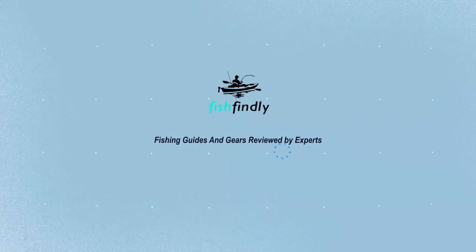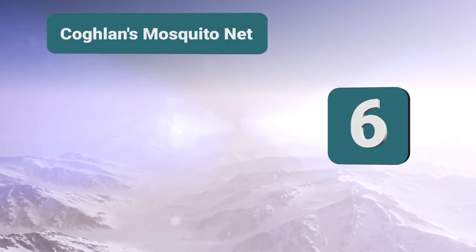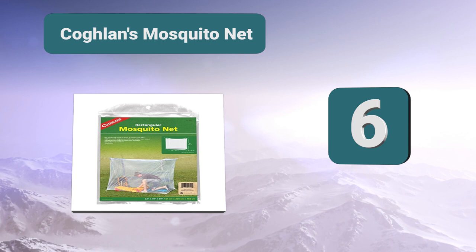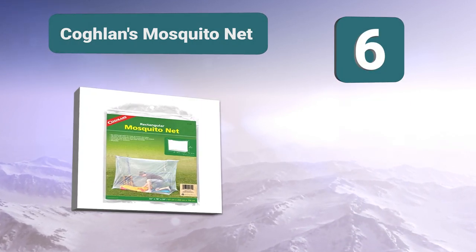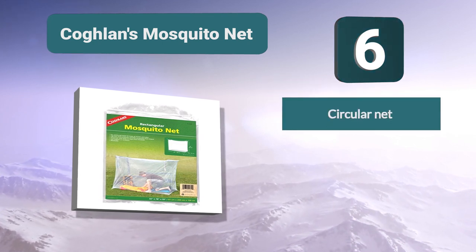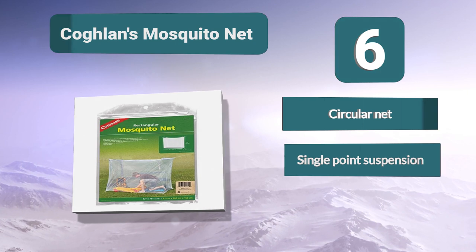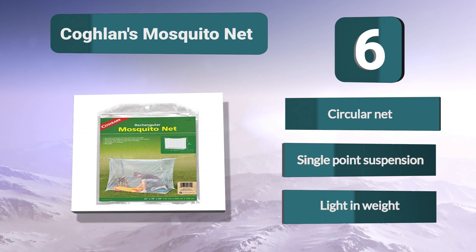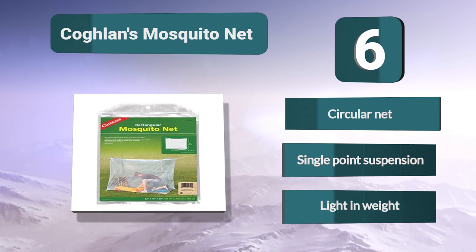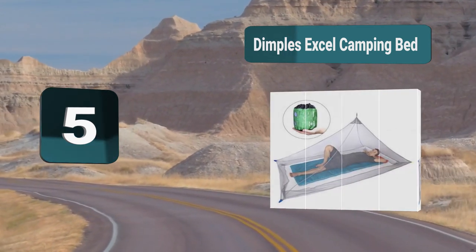Number six: Coglins Mosquito Net. This is a product from Coglins that can come in different sizes big enough for your tent. There is also a small version that can go around a child's buggy. This is a circular mosquito net with single point suspension that is light in weight and can accommodate two sleeping bags.